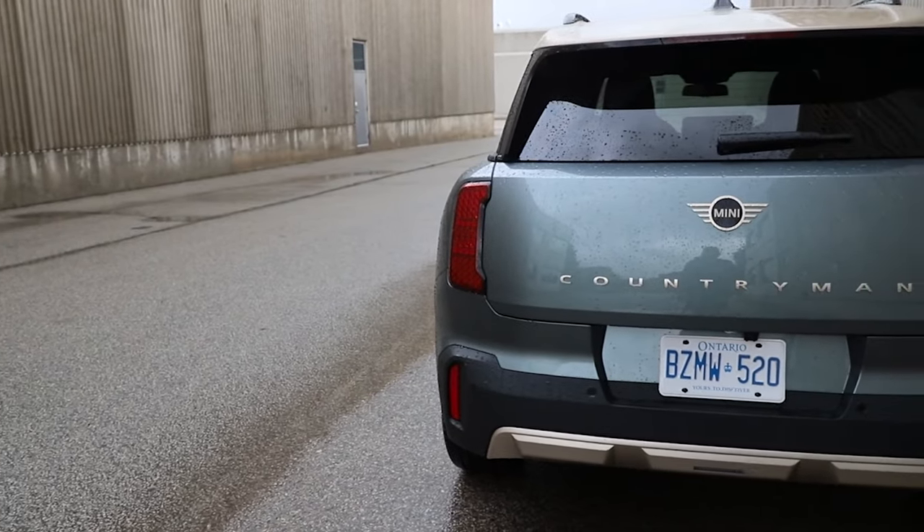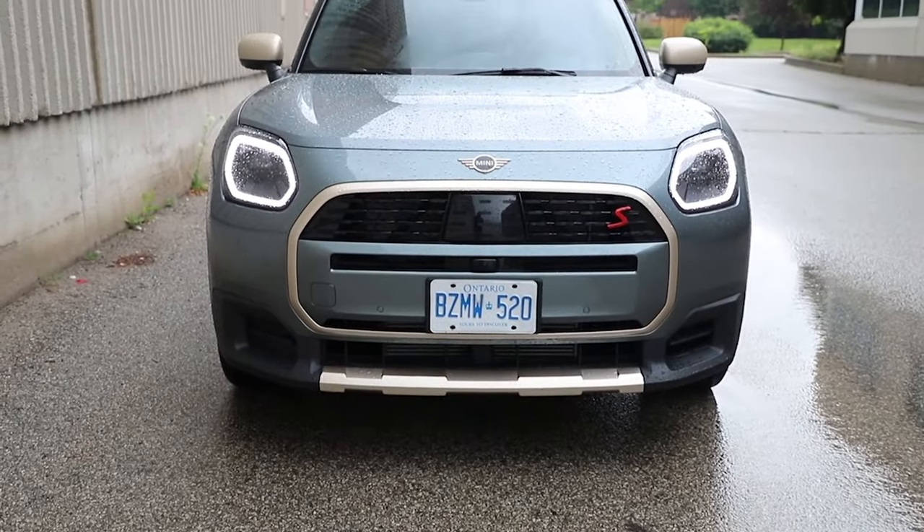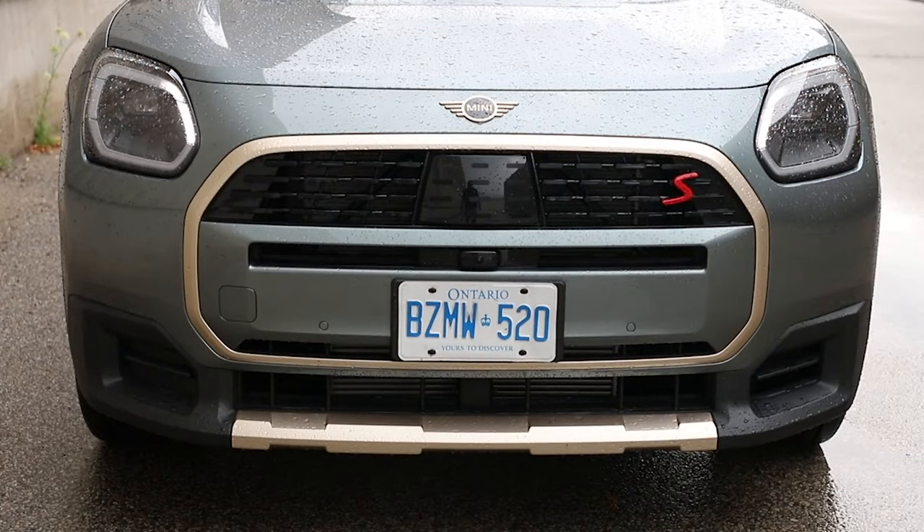Around the rear, the big thing I noticed are the turn signals. Mini lets you change the design of them — there are three different options, which is fun as a party trick. The old Minis had turn signals where the arrows pointed inward, which was always an interesting source of discussion on forums and social media, and they've fixed that. Up front, you can change the patterns of your daytime running lights — same three options — and they match with the rear. The headlights also have an animation when you lock and unlock the vehicle, very BMW-esque, but a nice added touch.